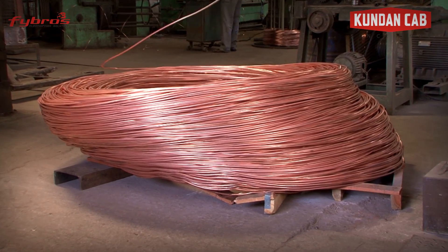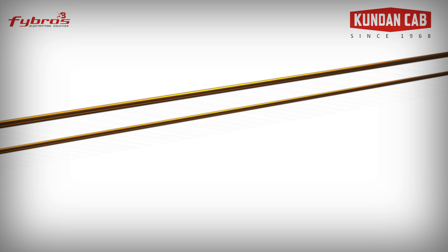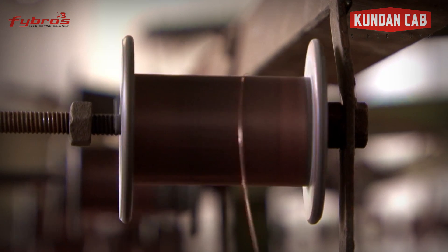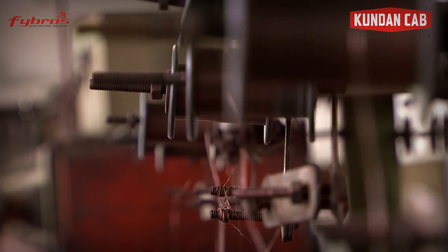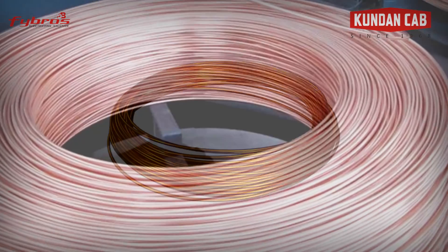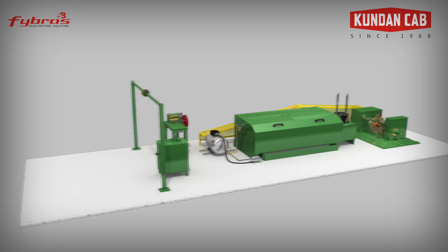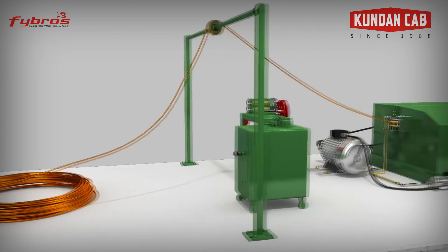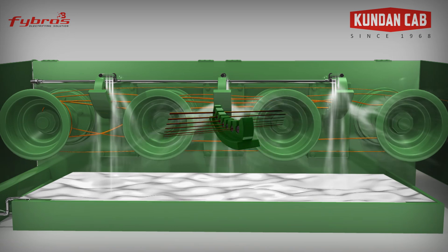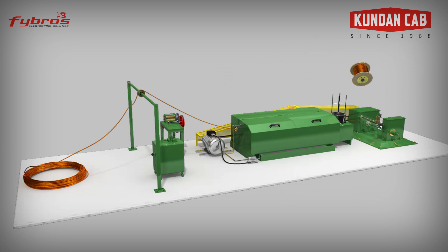It starts with an 8mm copper rod drawn. This consists of reducing the diameter of the copper rod gradually to its final diameter to increase its ductility and conductivity. The rod is procured from Hindalco or Sterlite, which is in its purest form. The 8mm copper rod is passed through the RBT, or rod breakdown machine, and what we get is 1.8mm wire.